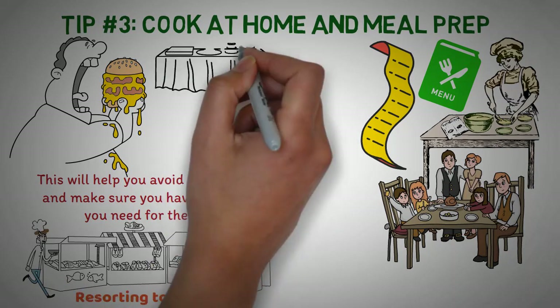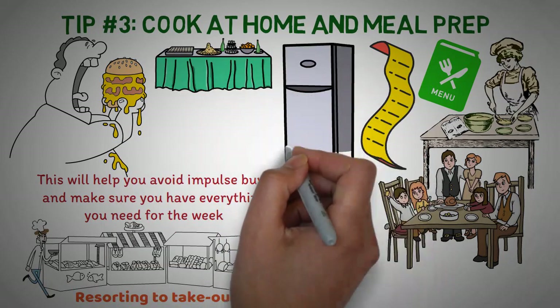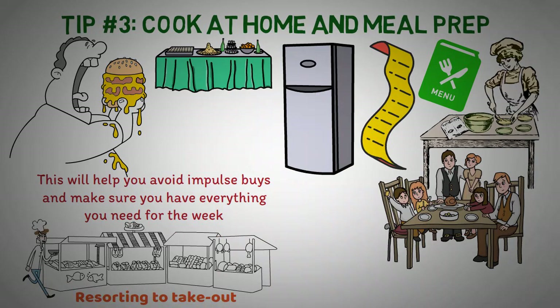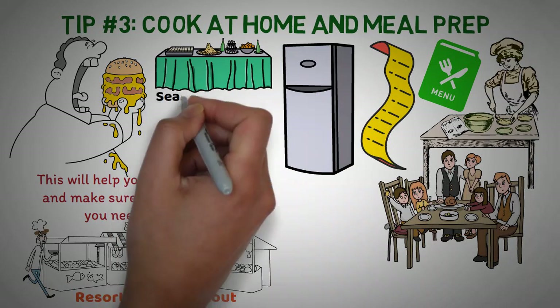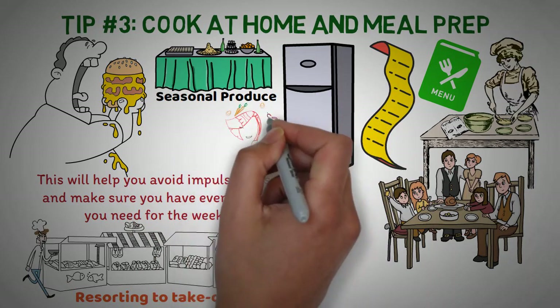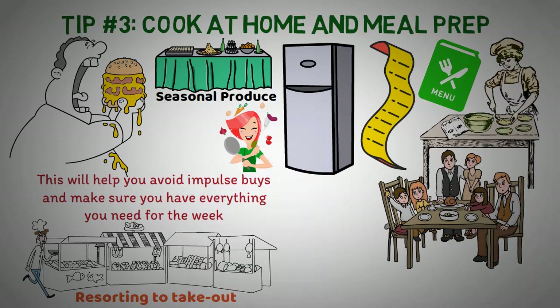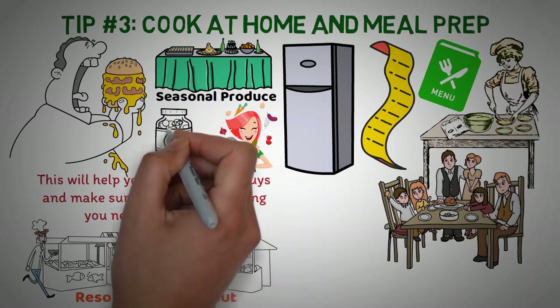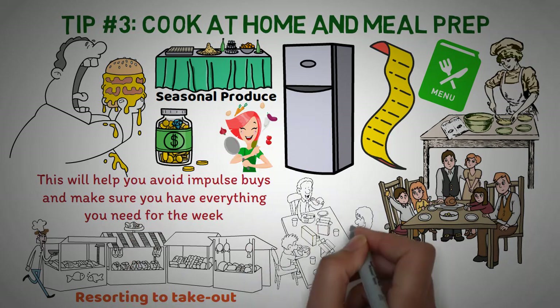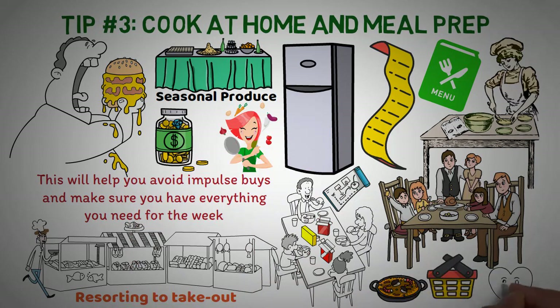Another good strategy is to cook your meals in batches and freeze them for later. This way, you'll have a home-cooked meal ready to go on busy weeknights. Also, try to take advantage of seasonal produce — not only is it cheaper and fresher, but it also allows you to try new recipes and add variety to your meals. Cooking at home and meal planning is a great way to save money, eat healthier, and bond with your family.